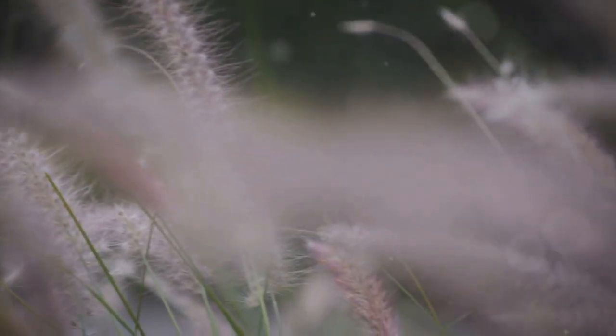Last but not least, muley grass. With its pink, airy blooms and dynamic movement, it's a showstopper.